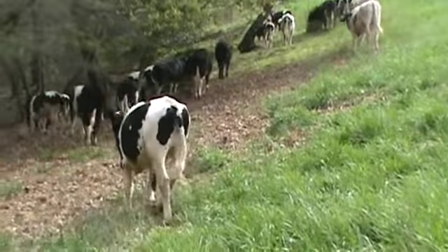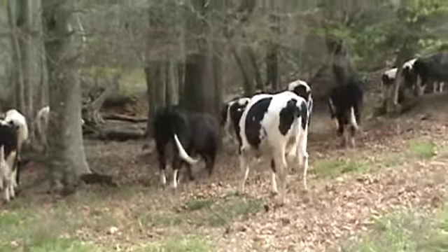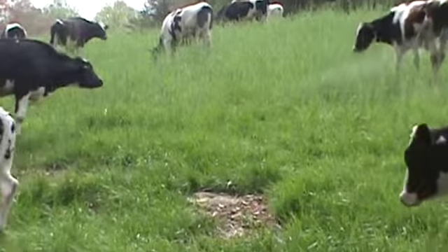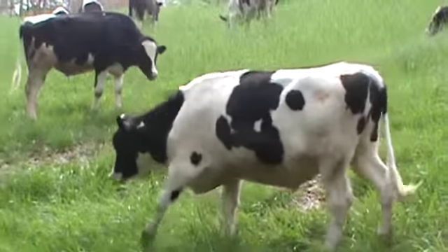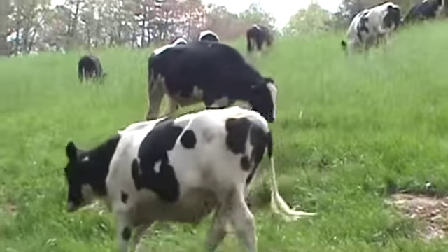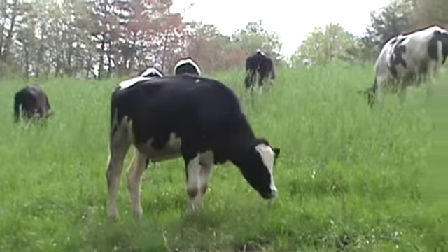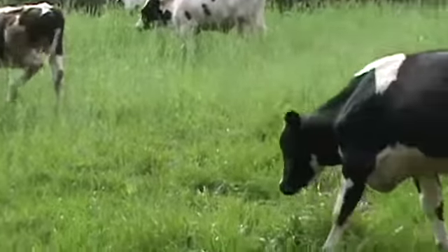These steers were purchased last September at four weights, just been on this grass, a little bit of feed. They're just a medium flesh. Steers are bought locally from the dairies here. As you can see, they're on grass and some ryegrass right now — that's all they're getting.